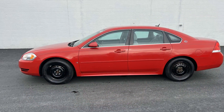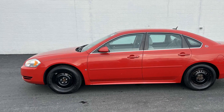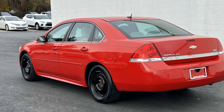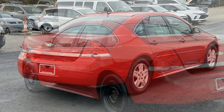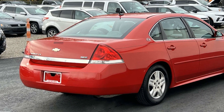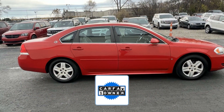You'll look forward to your commute every day with features such as multi-zone air conditioning, wood grain trim, power driver's seat, keyless entry, engine immobilizer, automatic headlights, auxiliary input, passenger side airbag sensor, adjustable steering wheel, and daytime running lights.